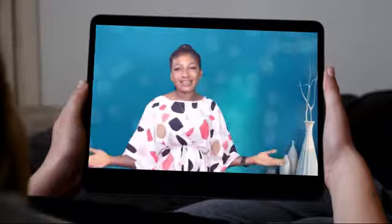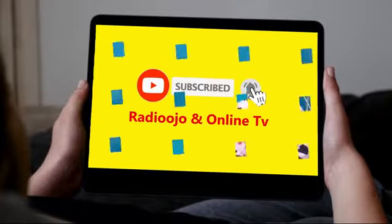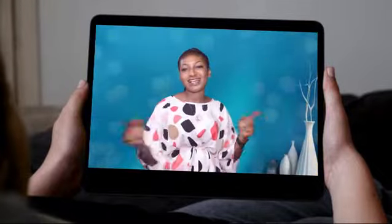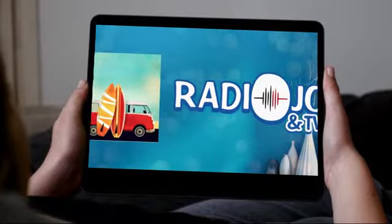Thank you so much for watching. Please subscribe to our YouTube channel, click on the bell notification icon, follow us on Facebook or on Instagram, and we promise to keep you with the latest news, quizzes and entertainment. Remember, it's Redo Ojo Online TV — stay safe!